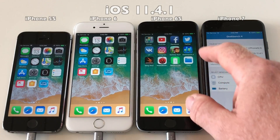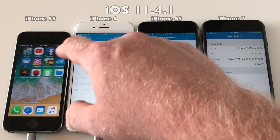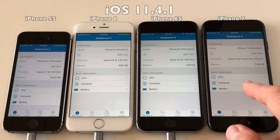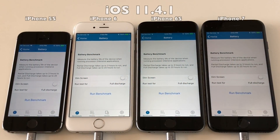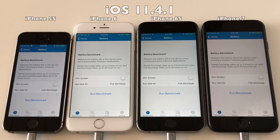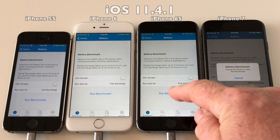Just to confirm in Geekbench 4 you will see that all devices are on iOS 11.4.1. All devices are at 100% charge. We will run a full discharge — it will take several hours and I will speed up the video of course.